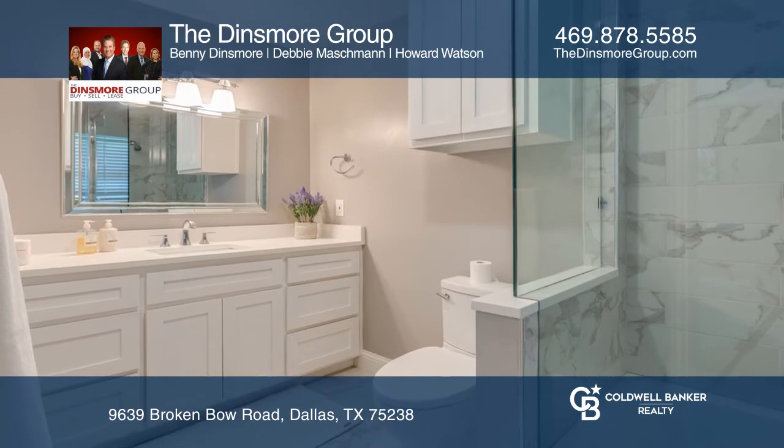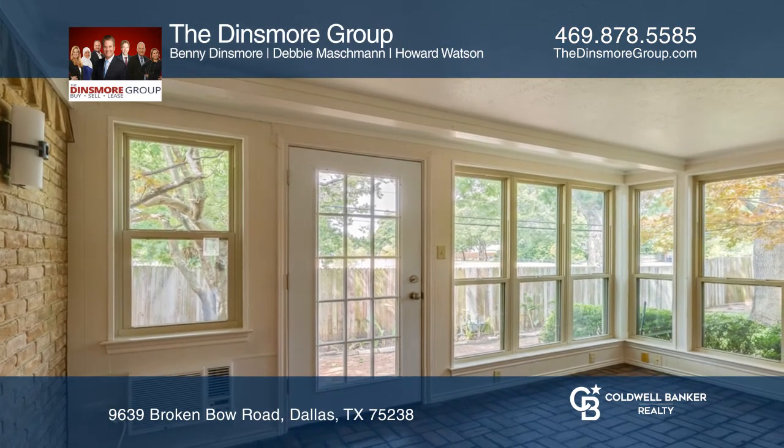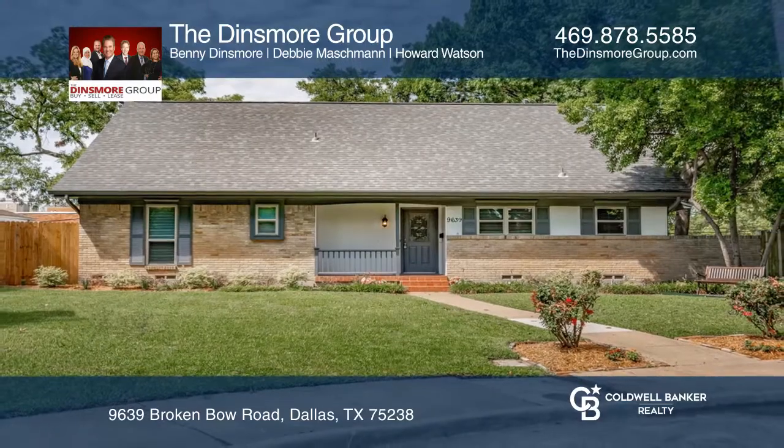Down the street is White Rock Lake and the Dallas Arboretum. The landscaping provides for nice curb appeal. This home will not disappoint. Make your dream home a reality by calling the Dinsmore Group.